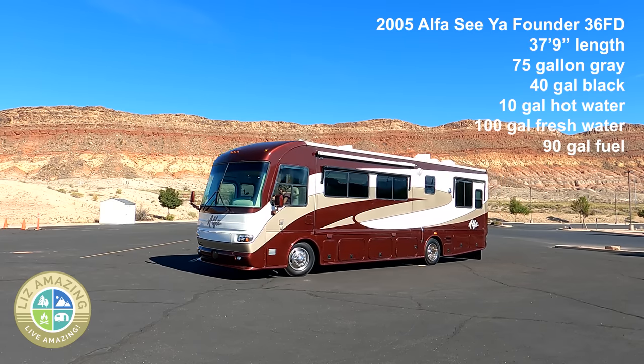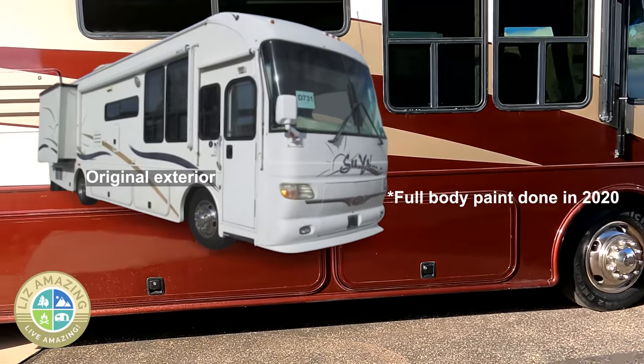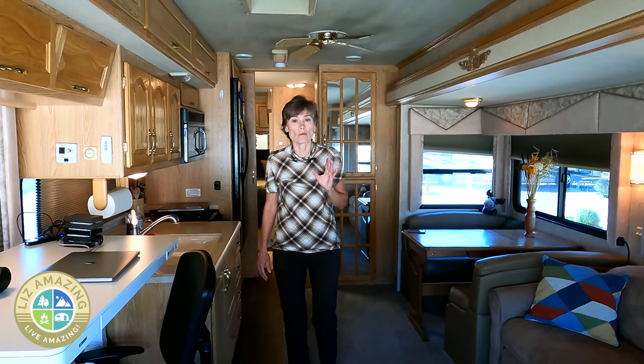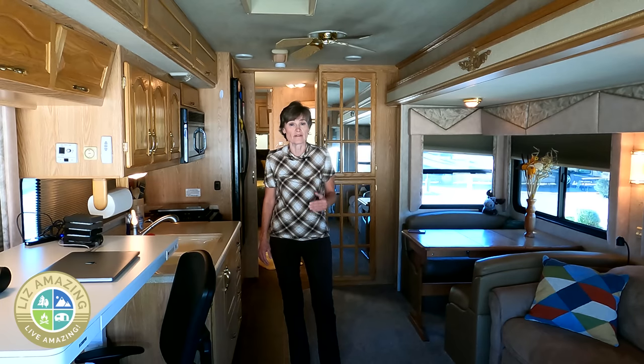This motorhome did not come with full body paint, so it's definitely a nice upgrade and one of my favorite things. The Alphas were considered a well-built coach back in the day and they had a lot of clever design features.